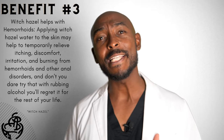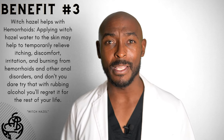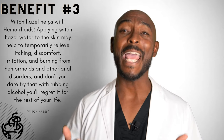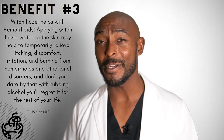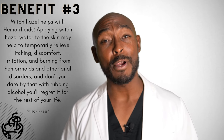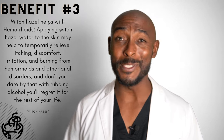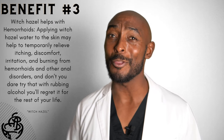Number three: witch hazel helps with hemorrhoids. Applying witch hazel water to the skin may help to temporarily relieve itching, discomfort, irritation, and burning from hemorrhoids and other anal disorders. And don't you dare try that with rubbing alcohol — you'll regret it for the rest of your life. Trust me on that one.